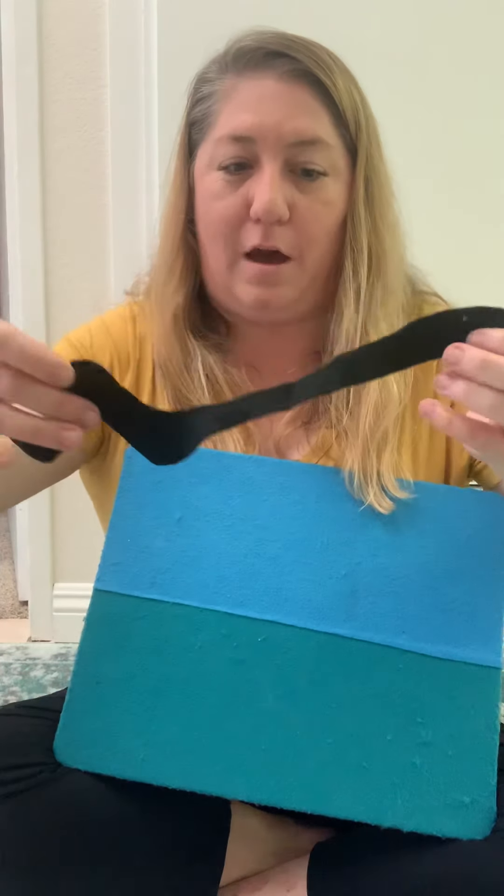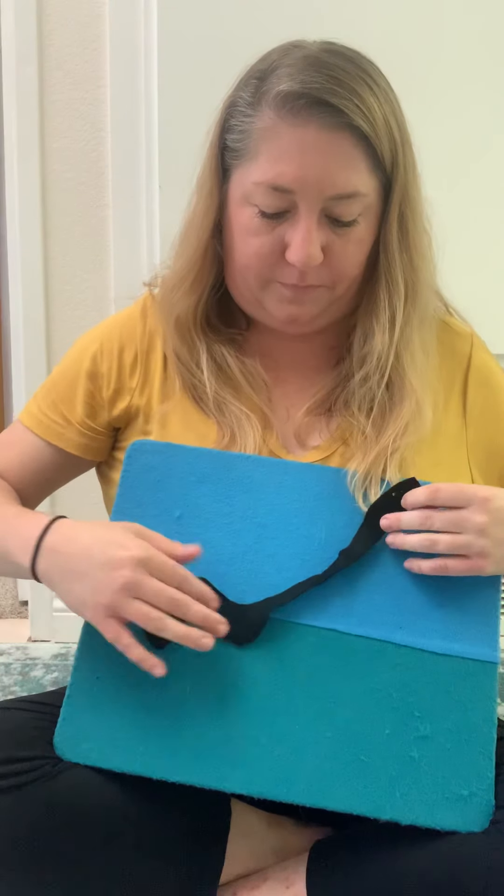What animal is this one? Ooh, some of you might not know this animal. If you know it, shout it out. That's right, it's an eel. And what color is the eel? Black. And an eel is kind of like a snake, but it lives in the ocean, and it uses its body to slither through the water.